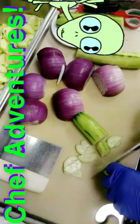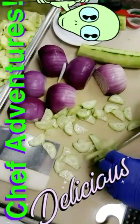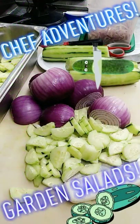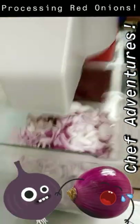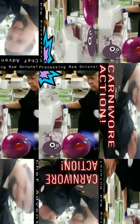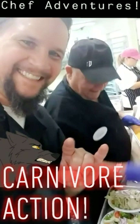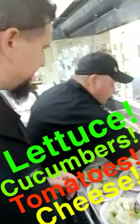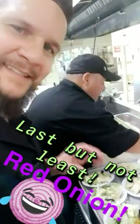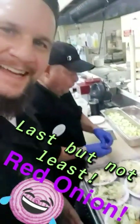Do you mind if we watch you in action? Sweet! Carnivore, first in place is lettuce, cucumbers, tomatoes, shredded cheese, and last but not least, red onion on top. Is that right, Carnivore? Right. Do you mind if we watch? Excellent.